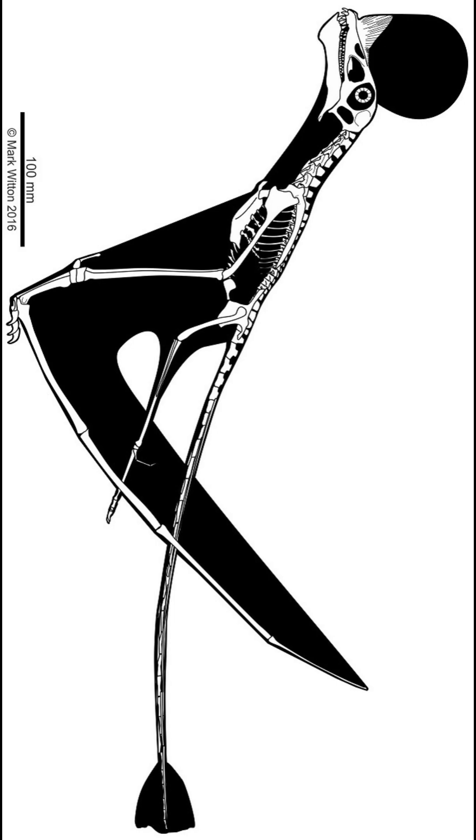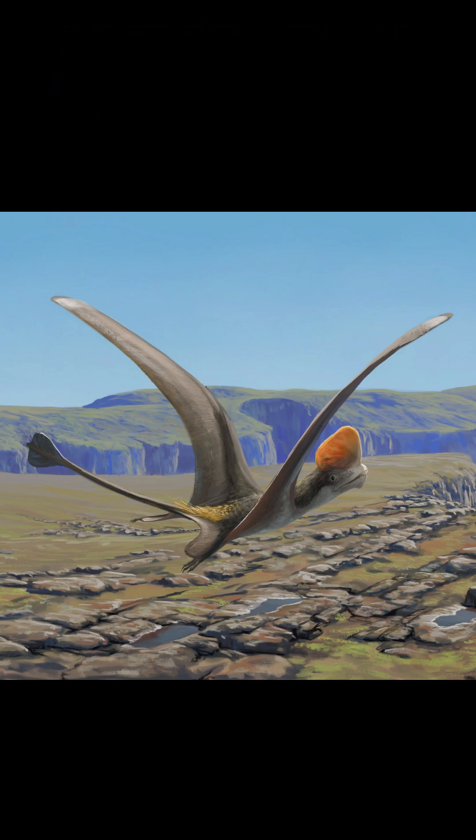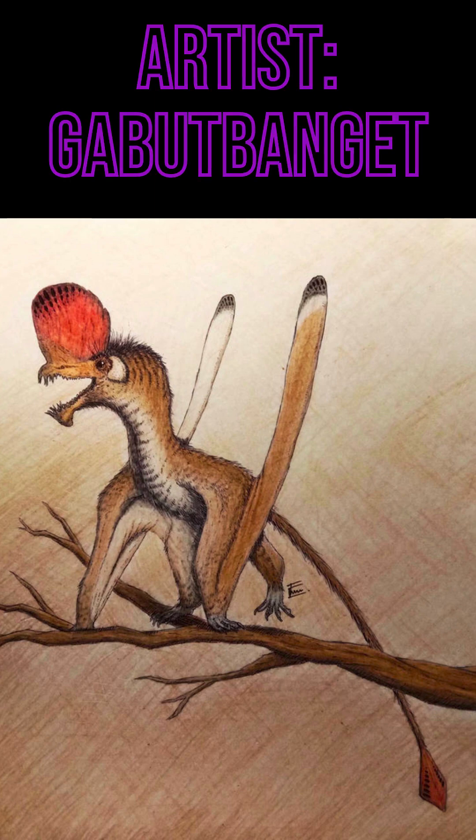The first fossil specimen, consisting of teeth, the lower jaw, and parts of the neck, was described by Nadia Frobisk and George Frobisk, who named the animal Cavoramus cheshoplanensis, with the genus name being derived from the Latin cavus, meaning hollow, and ramus, meaning branch.